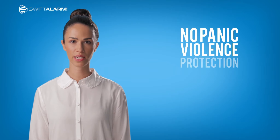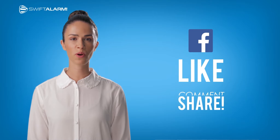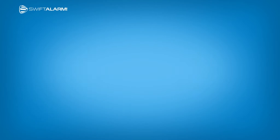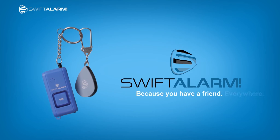No Panic Violence Protection is coming soon to your city. Follow us on Facebook for more info about Swift Alarm. It's time to turn the tables. Swift Alarm — because you have a friend everywhere.